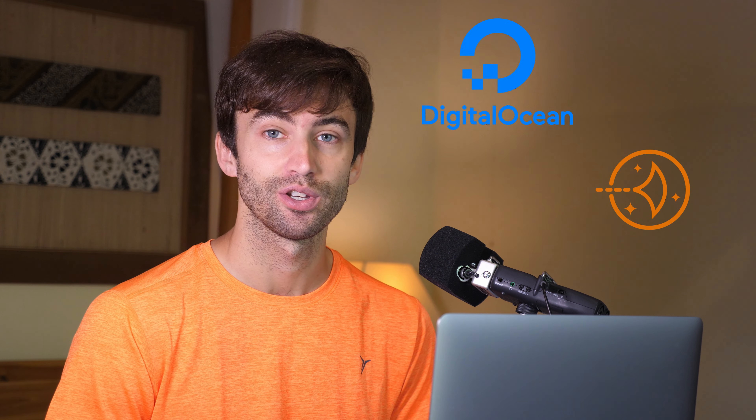Hey, what's up guys? Tony Tuches Tech here, and I have yet another speed test comparison for you guys, this time between Amazon Web Services LightSail and DigitalOcean.